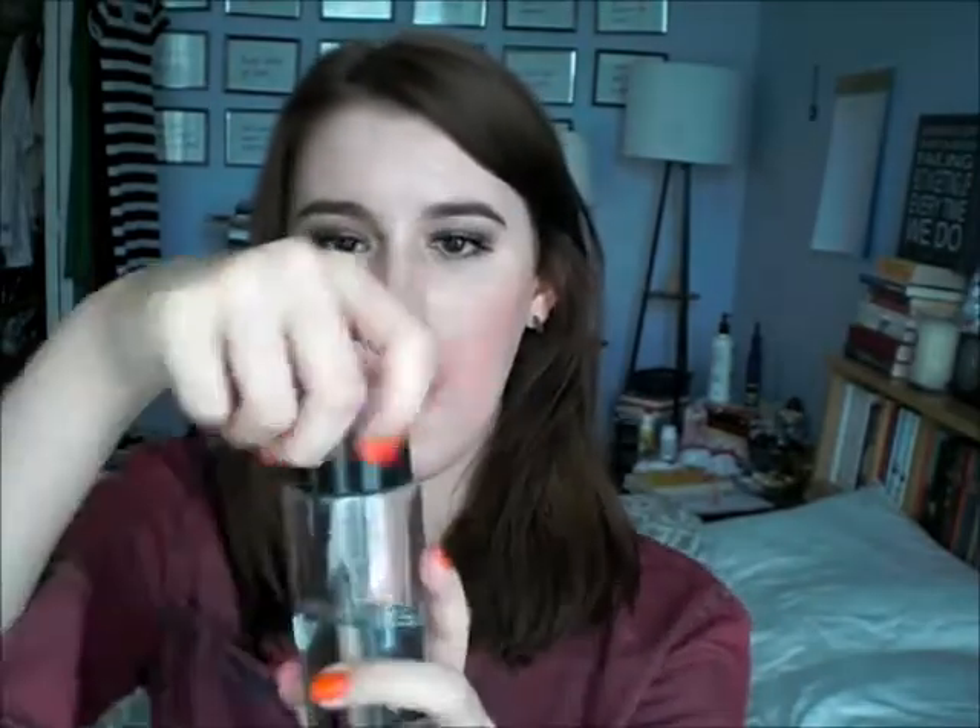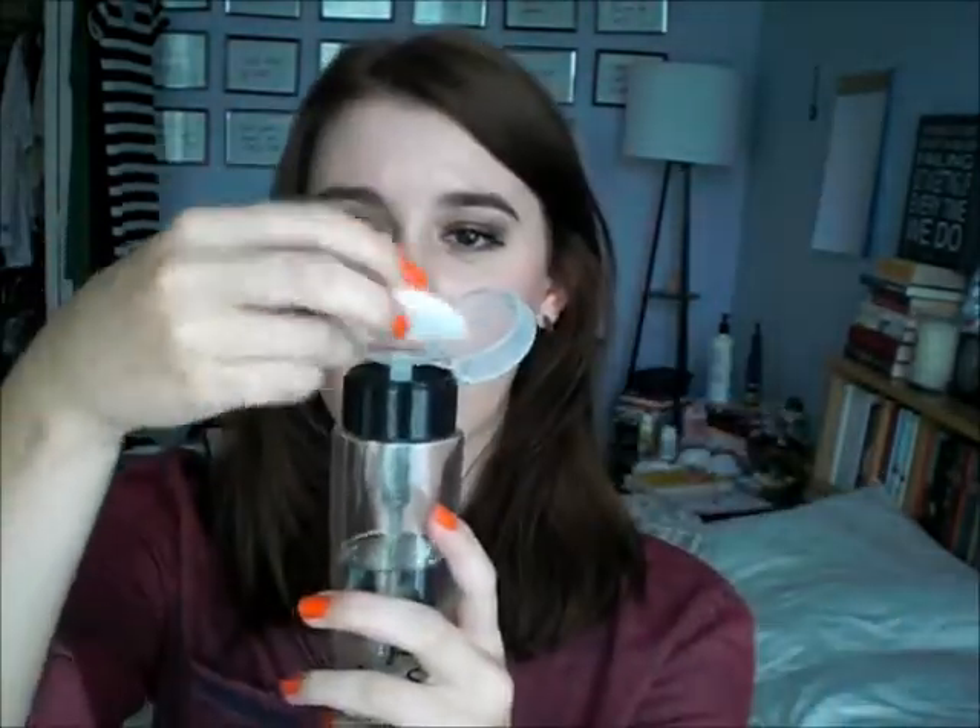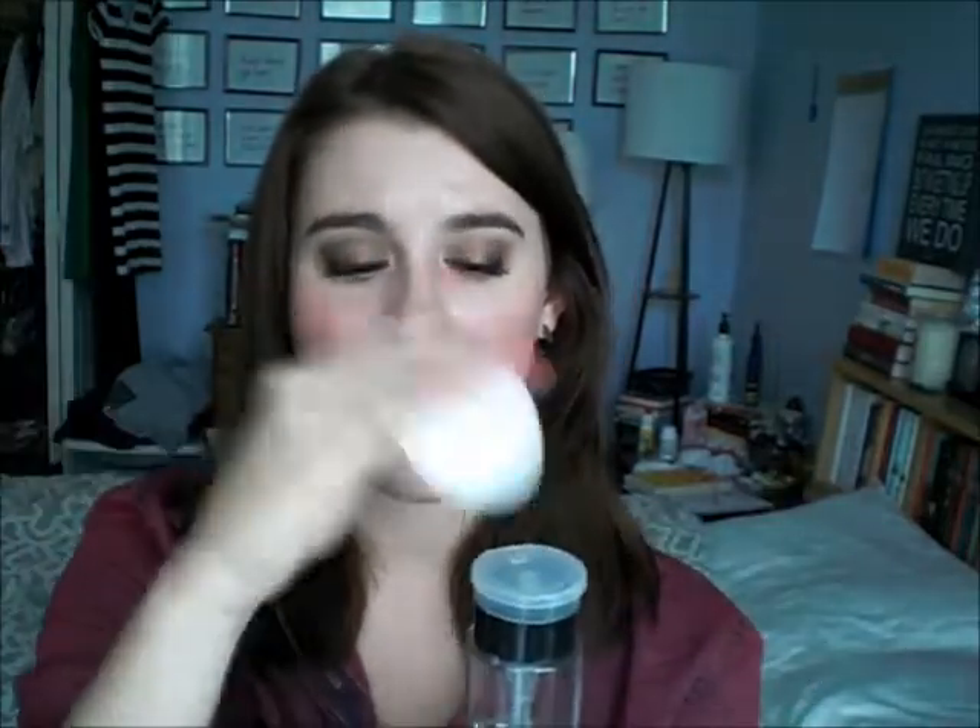Before I get ready and do my makeup, I use my Neutrogena Oil Free Acne Stress Control Triple Action Toner, and I have a whole video about this. I just have it in this Sephora pump — you can put a cotton pad on the top and press down to get the product out. It's really easy, basically brainless. I use a couple of pumps and wipe it all over my face, which gets off any residue and makes me feel really refreshed in the morning.